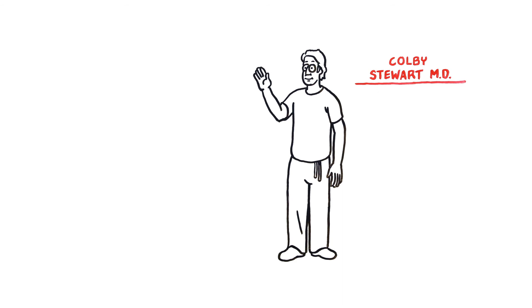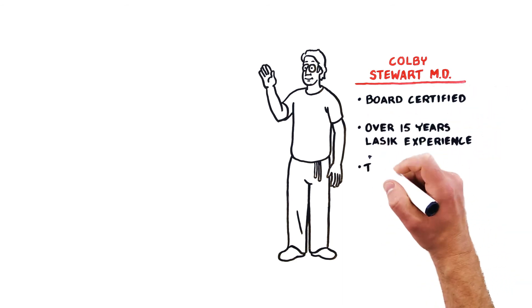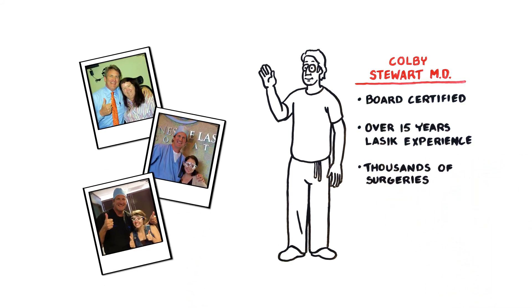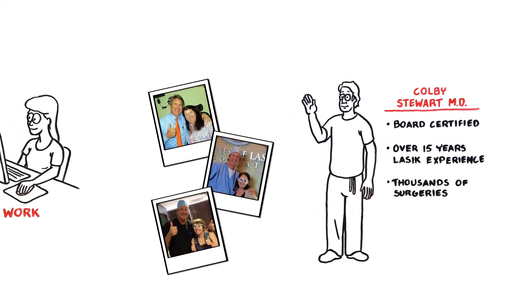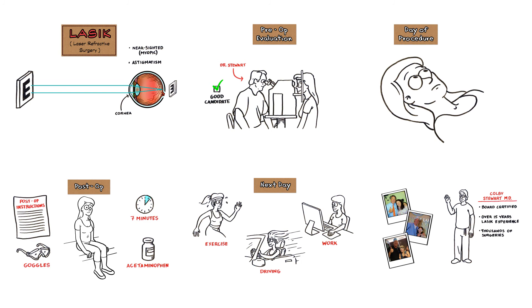Dr. Stewart is a board-certified ophthalmologist with over 15 years of LASIK experience and thousands of surgeries under his belt. Using the latest and most advanced laser technologies on the market, Dr. Stewart will be with you each step of the way, making sure you reach your full visual potential. To find out how Dr. Stewart is changing the way people see, visit colbystewartmd.com.